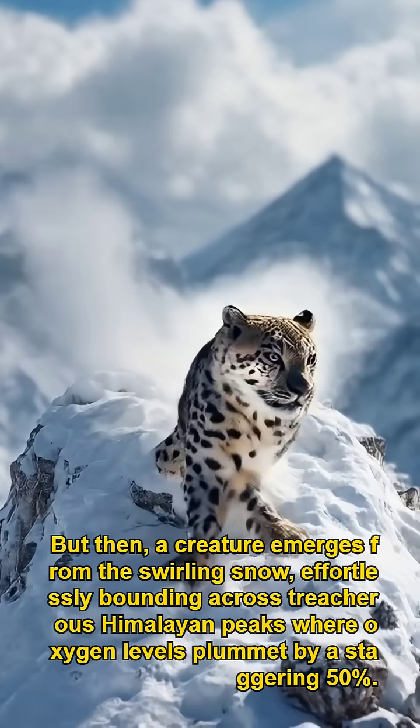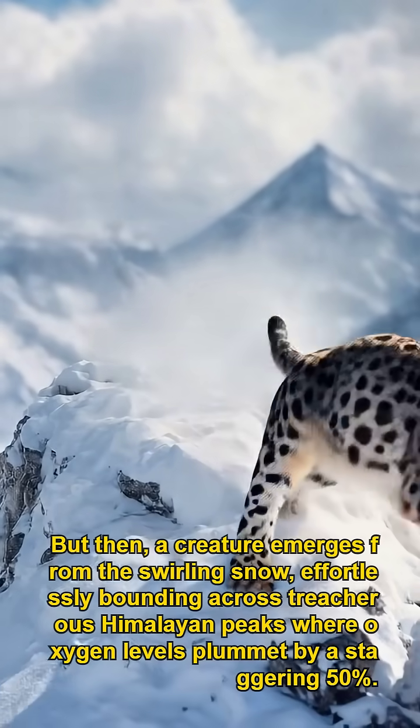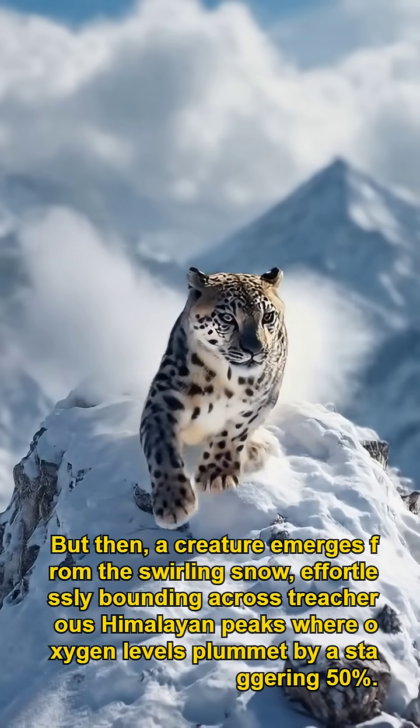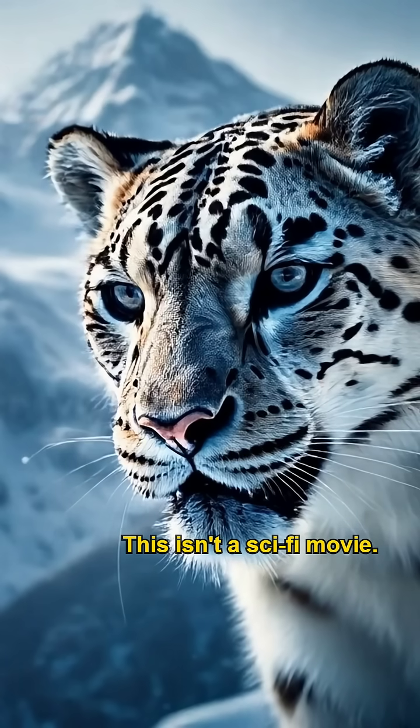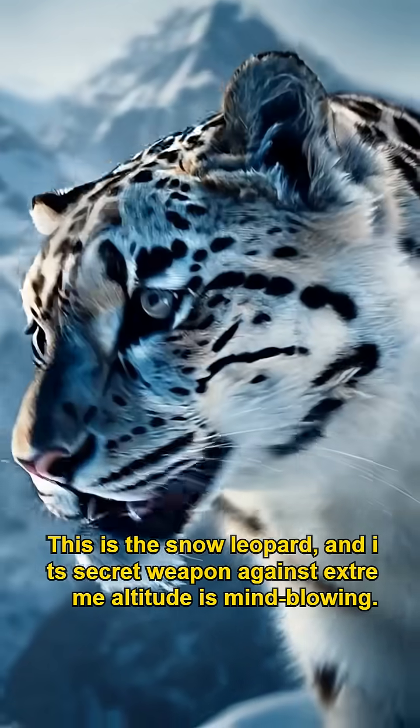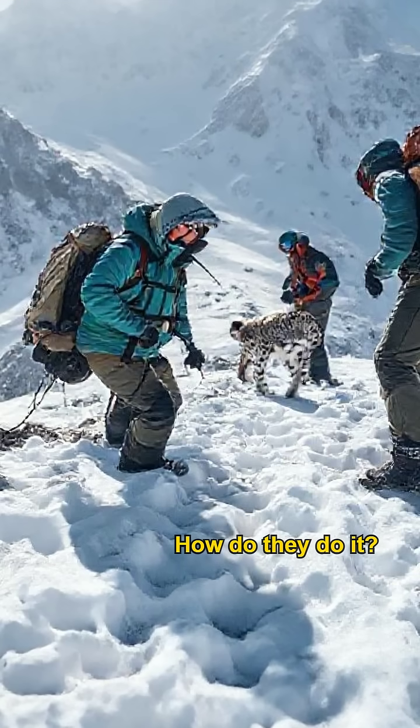But then, a creature emerges from the swirling snow, effortlessly bounding across treacherous Himalayan peaks, where oxygen levels plummet by a staggering 50%. This isn't a sci-fi movie — this is the snow leopard, and its secret weapon against extreme altitude is mind-blowing. How do they do it?